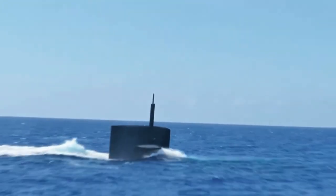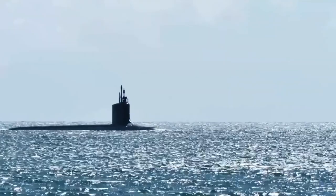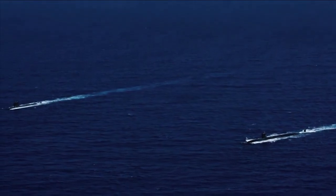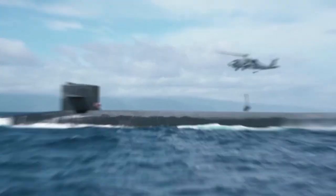The Virginia-Class submarines are also designed with a low acoustic signature, making them difficult to detect by enemy vessels. This is achieved through a combination of design features and advanced materials, which reduce the noise generated by the submarine's propulsion system and other machinery.